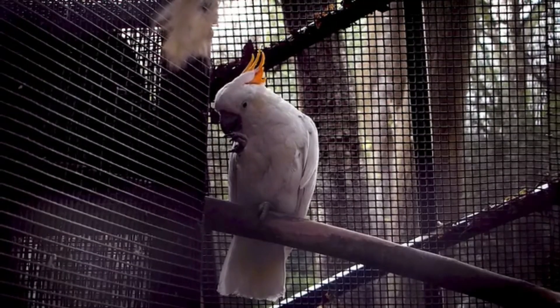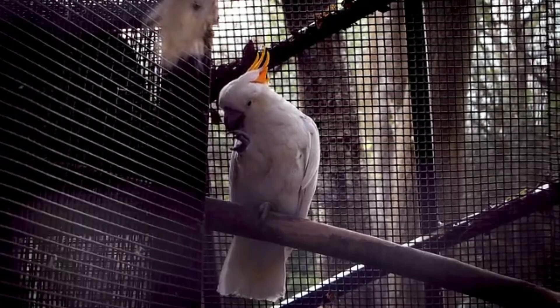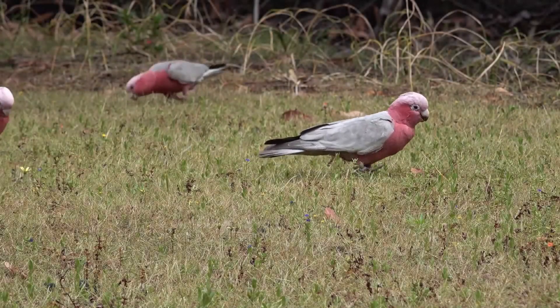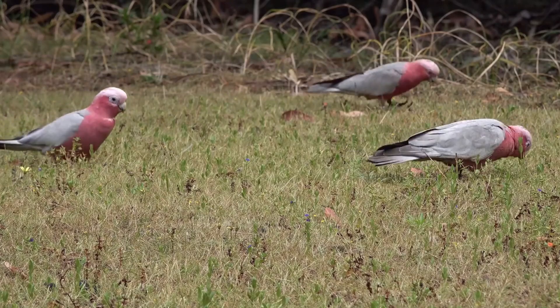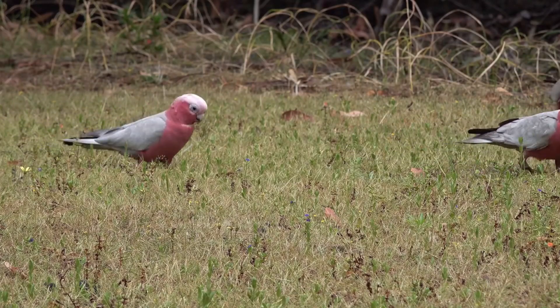Migratory behavior. While most cockatoos are sedentary, some species exhibit seasonal movements in response to changes in food availability. For example, the glossy black cockatoo undertakes local migrations to find suitable feeding and nesting sites. These movements are typically short-range and do not involve long-distance migrations like those seen in other bird species.